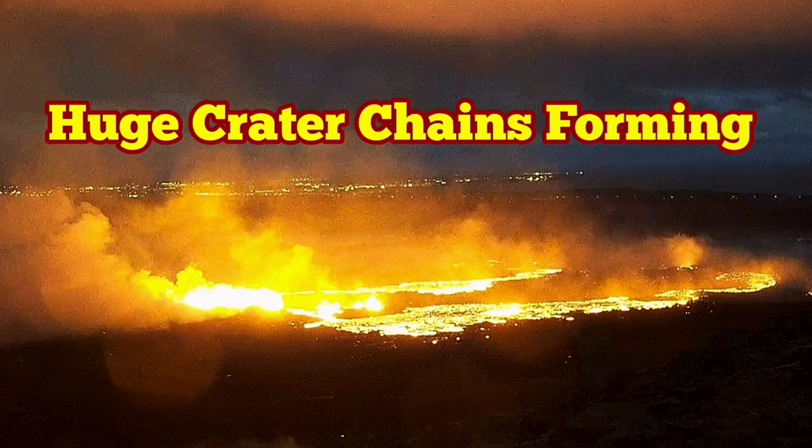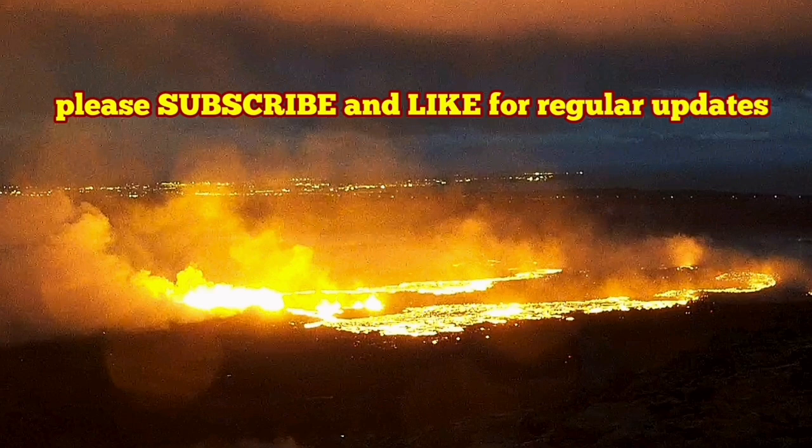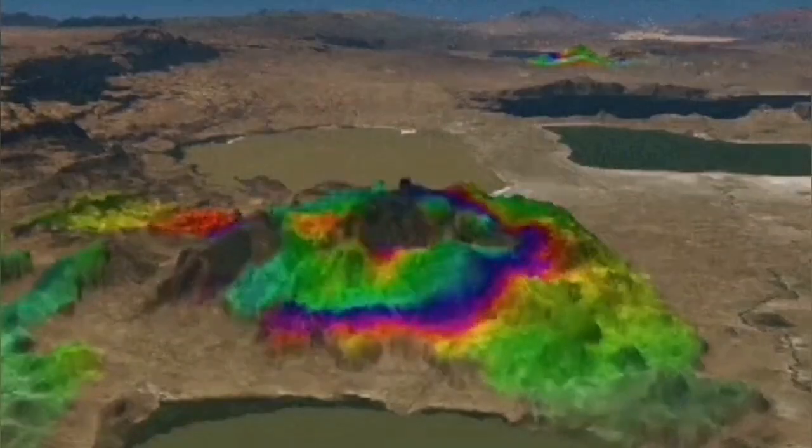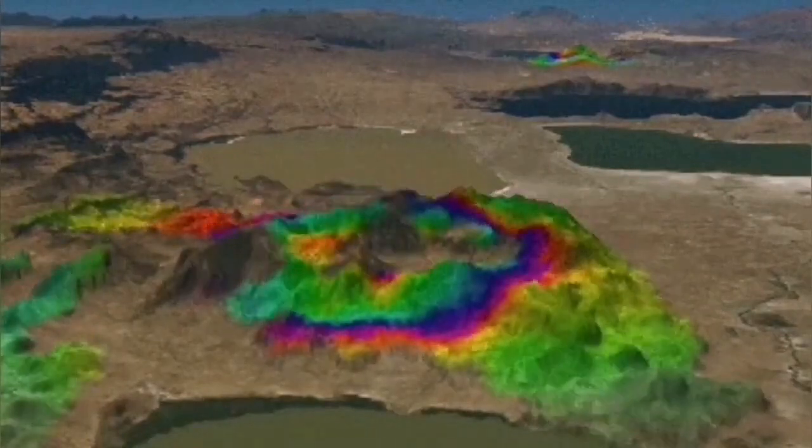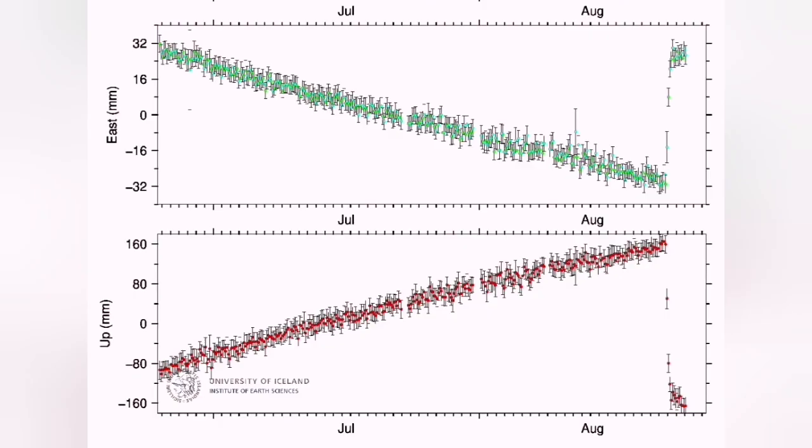The eruption in the Svartsengi volcanic system has some very interesting features which are patterns actually repeated from the previous eruption. We see the uplift and downfall of the land, and you can follow that in the GPS data we have. This is a distance from the ground to the satellite measured over time. You can see that in the east-west direction it was falling over the period that the magma was accumulating.